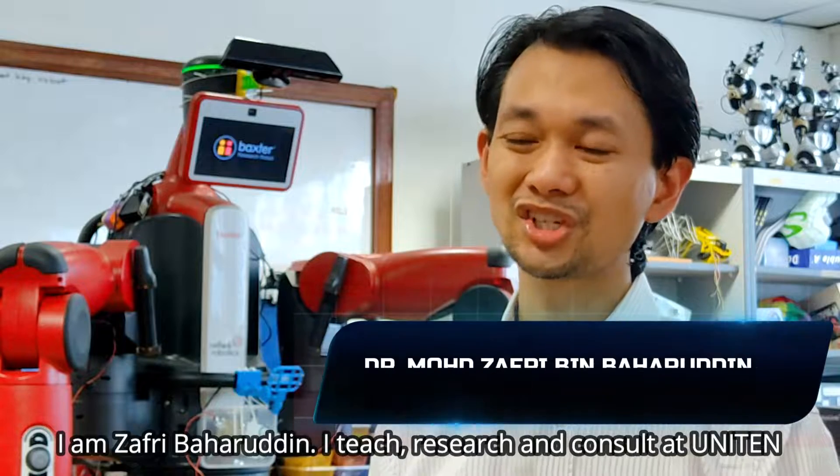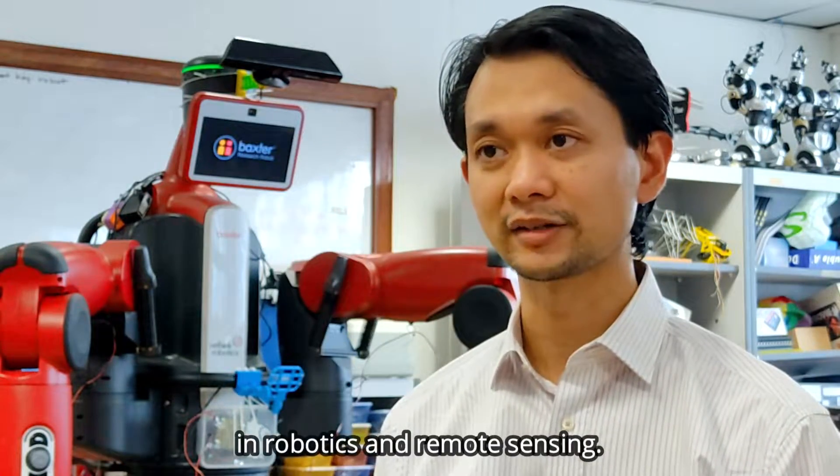I am Zafir Bahaduddin. I teach, research, and consult at UNITEN on the field of artificial intelligence and its applications in robotics and remote sensing.